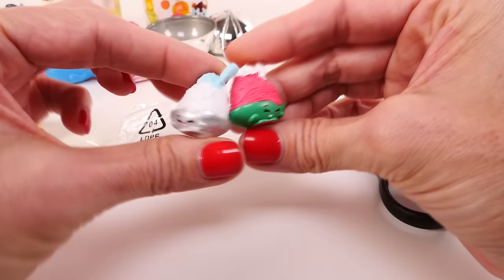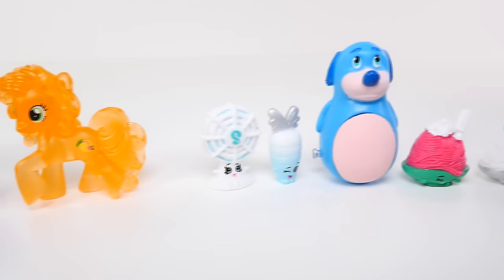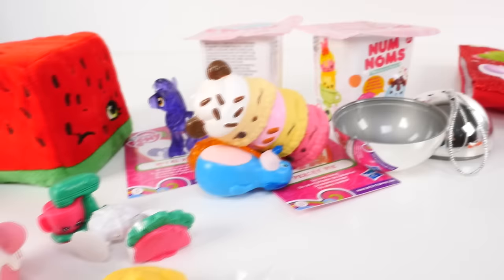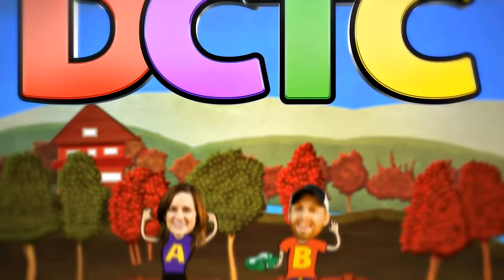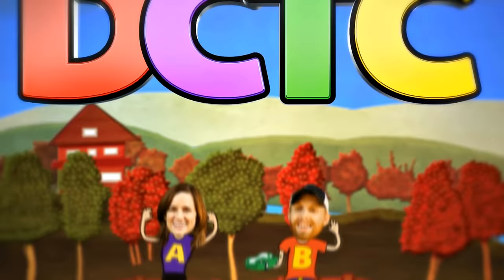That is it for our surprise stocking! I hope you guys enjoyed seeing the surprises inside. If you did and you'd like to see more, you can let me know by clicking the thumbs up button. This is Amy Jo with DCTC — thanks for watching! Come back soon or we'll miss you, friend. DCTC — we do toy reviews, and we play with Play-Doh too. Skits, pranks, eggs, and toys — we make videos for girls and boys!